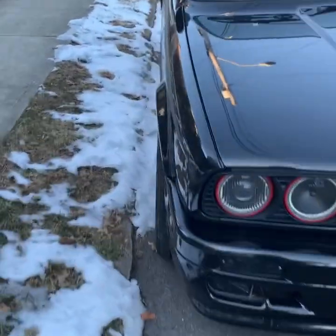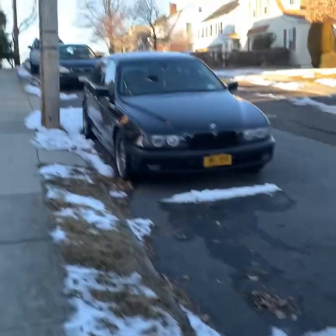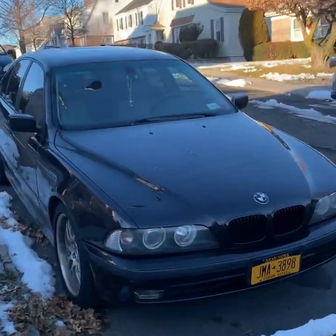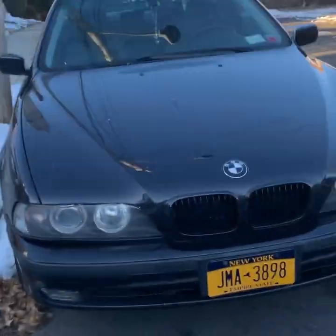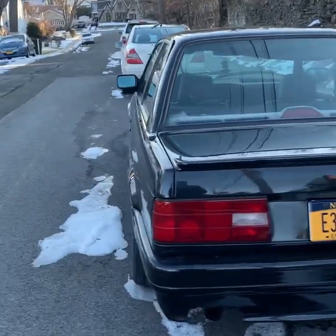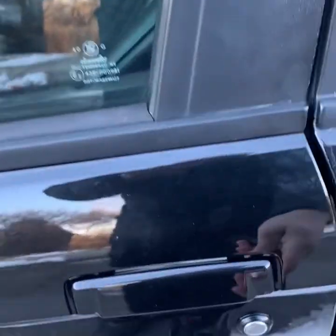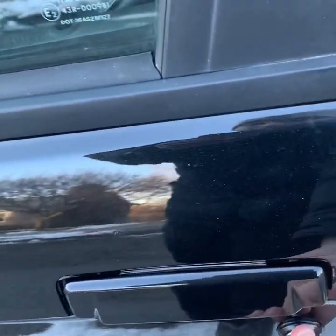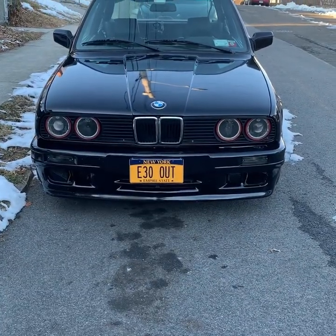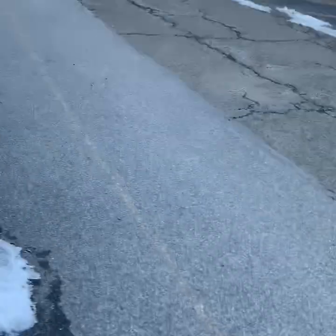I was waiting three months for this car to get done. This is my e30 — the oil pump did come from the e39, by the way, and I'm gonna make a video on that soon. This is my first car and I just love this car, man. The front bumper looks great, I have nothing to say about it, but it's the back bumper that really bothers me.